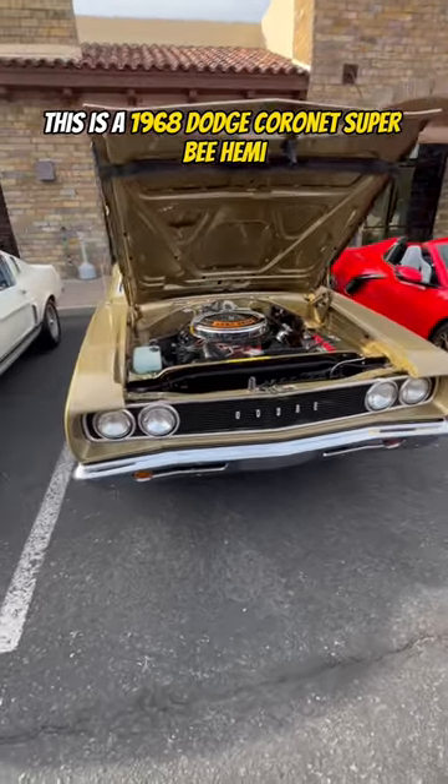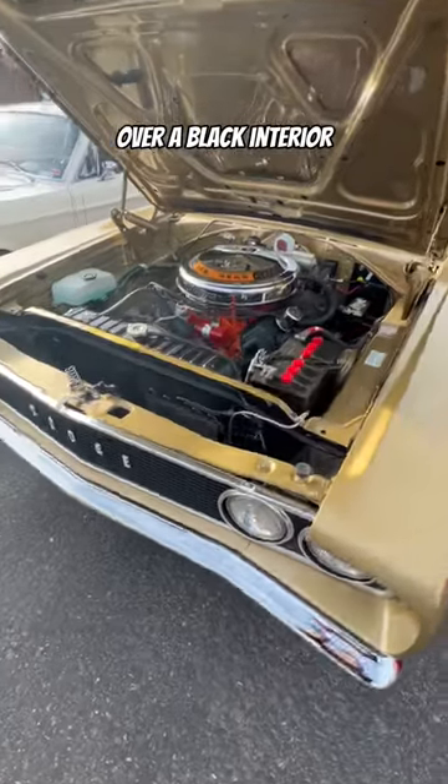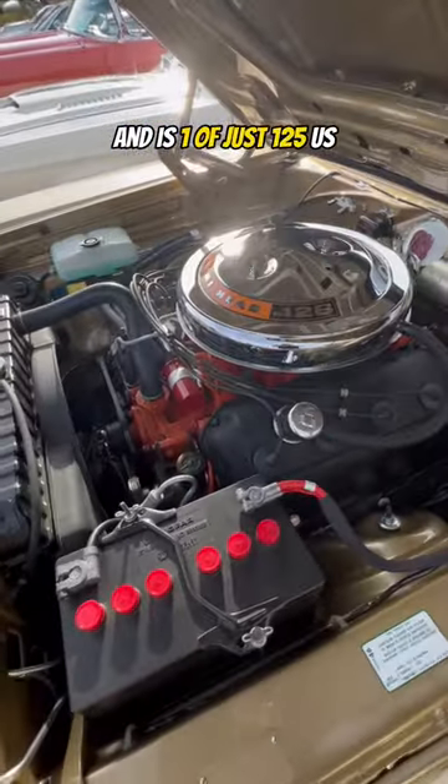This is a 1968 Dodge Coronet Super B Hemi. It's finished in medium gold metallic over a black interior and is one of just 125 U.S. examples.